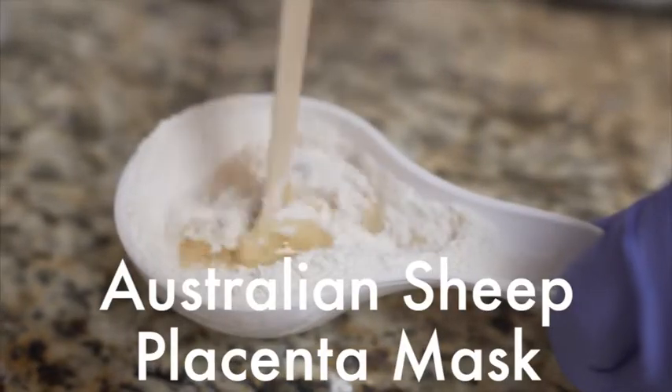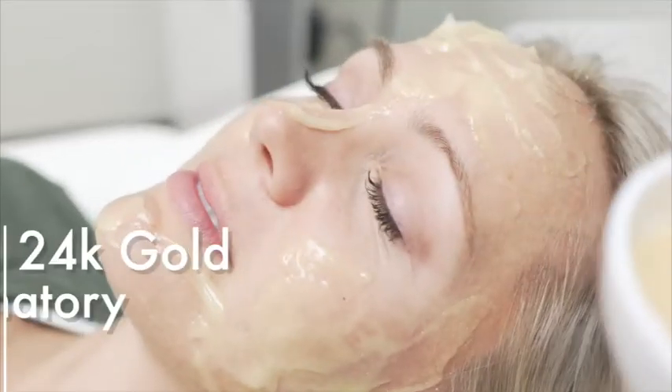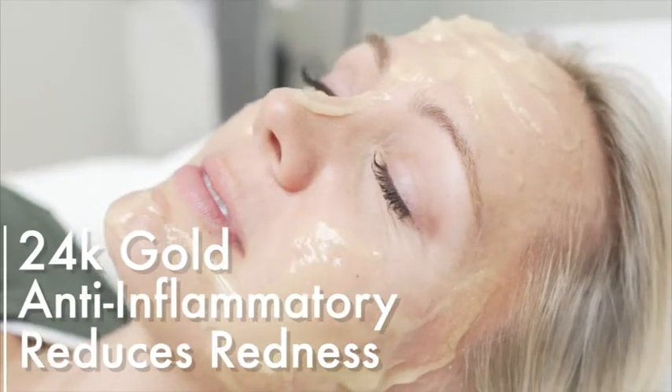I'm also going to do the Sheik Placenta Mask, which sounds very exotic, and that's supposed to hydrate my skin and really calm the skin after the treatment, so I can't wait to see the results.